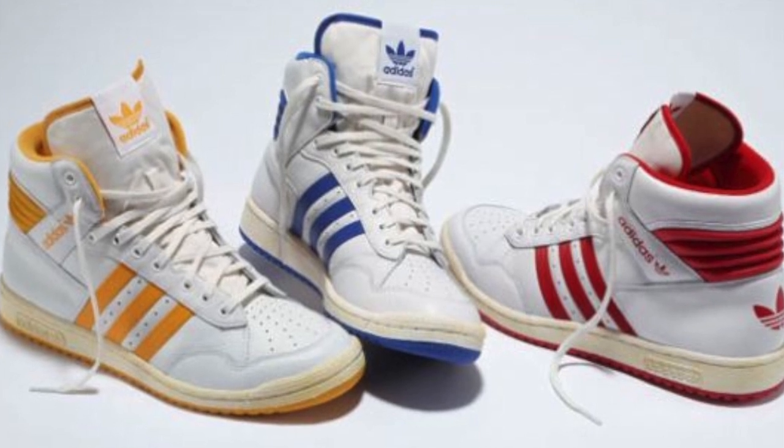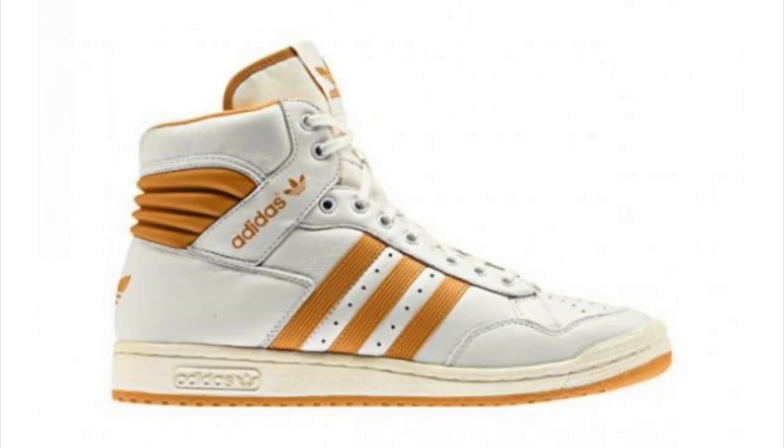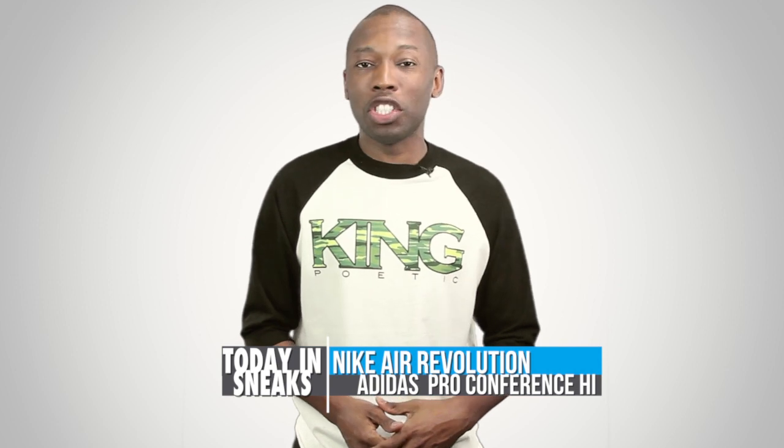The second pair is the Adidas Originals Pro Conference High. We'll be lucky enough to get these in three colorways — red, yellow, and blue — all of which are set to bring back that feeling of the 80s in July.